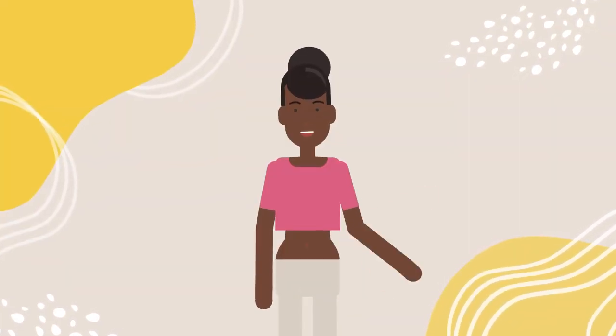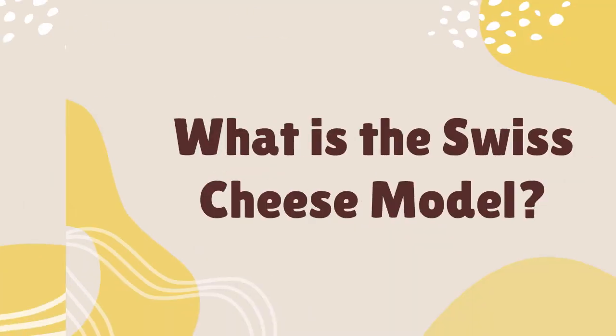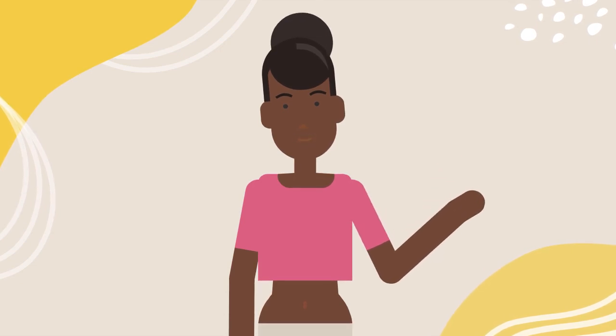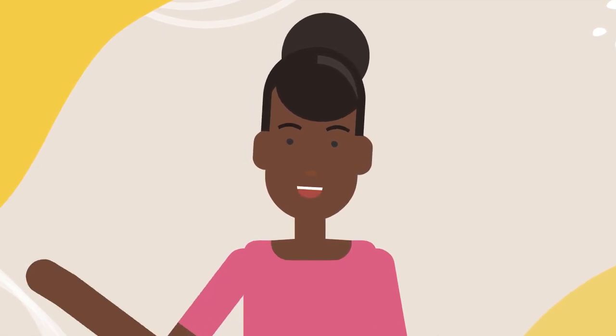Have you heard of the Swiss cheese model? It's a risk management model that can help prevent errors and accidents. The model was developed in the 1990s by James Reason, a British psychologist. It's called the Swiss cheese model because it compares layers of protection to slices of cheese.